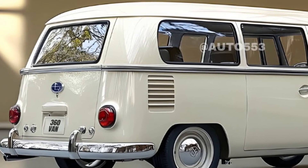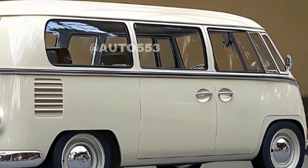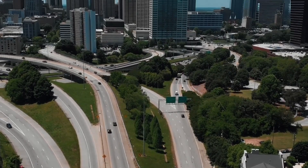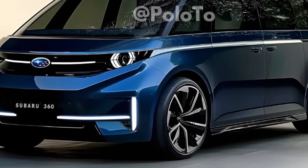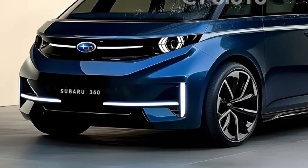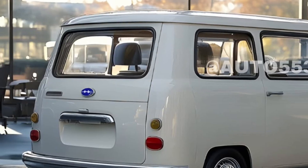Interior: Comfortable and spacious — the cabin offers ample legroom and headroom for both front and rear passengers. Modern amenities include a touchscreen infotainment system, digital instrument panel, and premium audio system for convenience and entertainment.